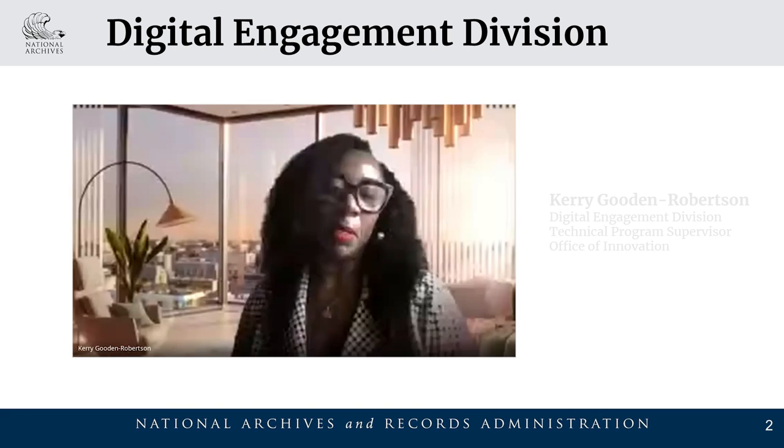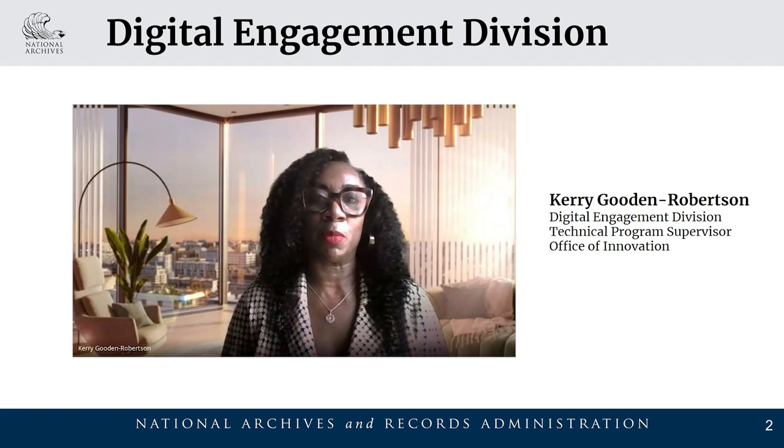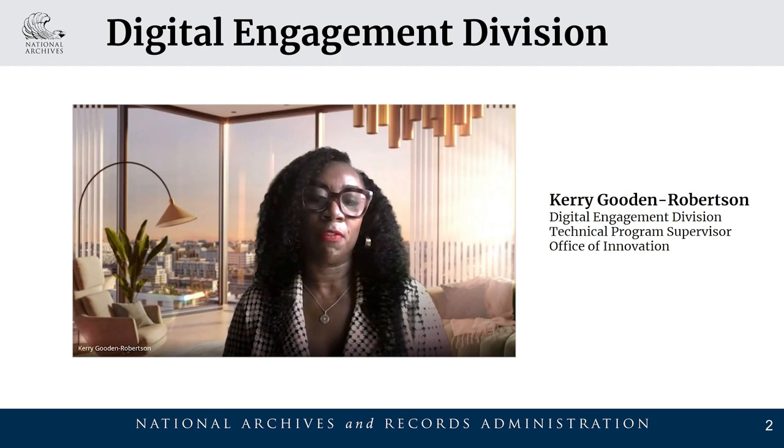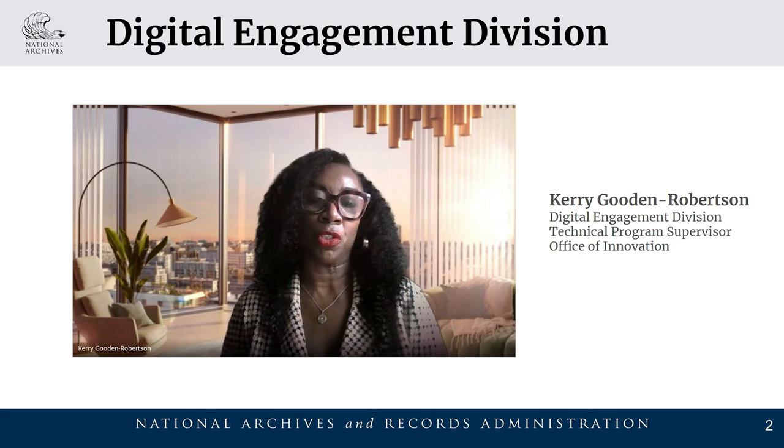Hi, I'm Carrie Gunner-Robertson, the Technical Program Supervisor in the Digital Engagement Division. The new catalog focuses on scalability and is a new, modern platform prepared for the future.